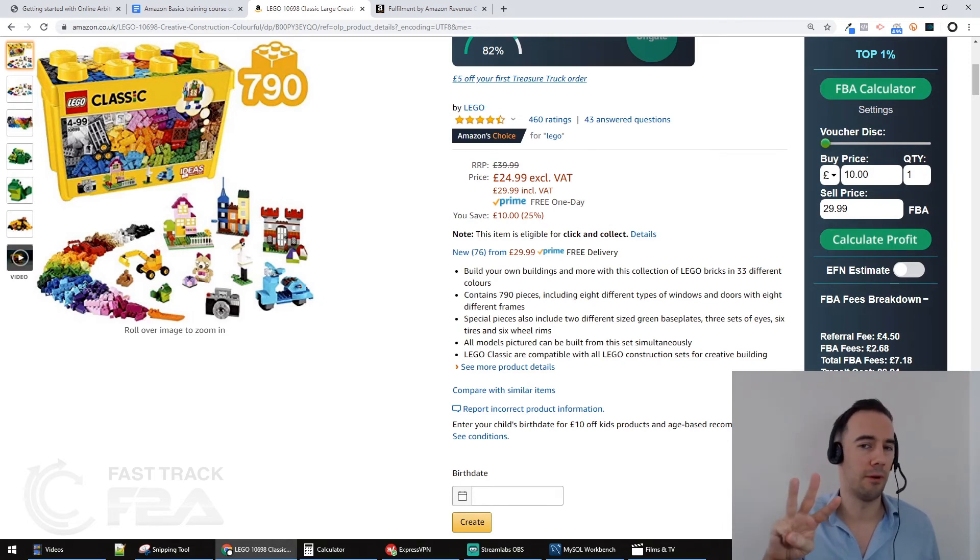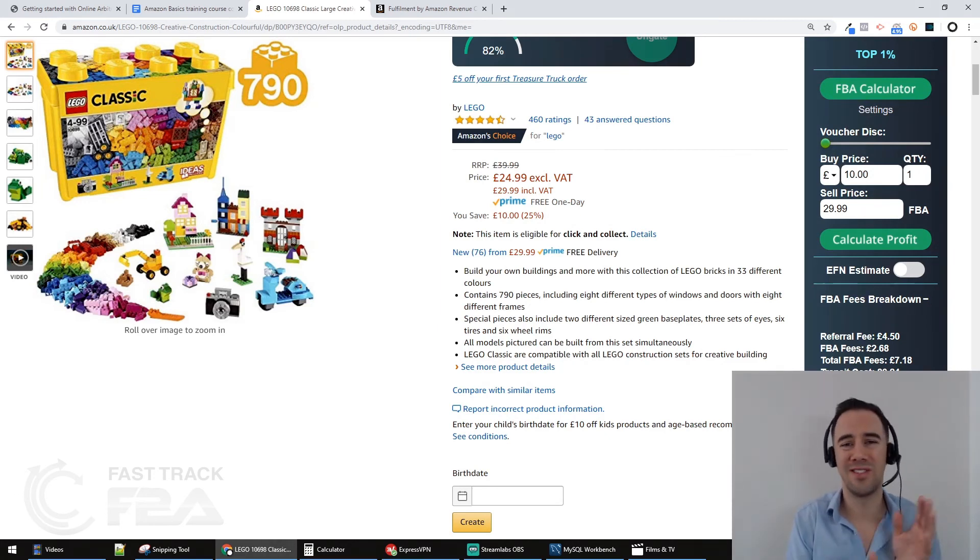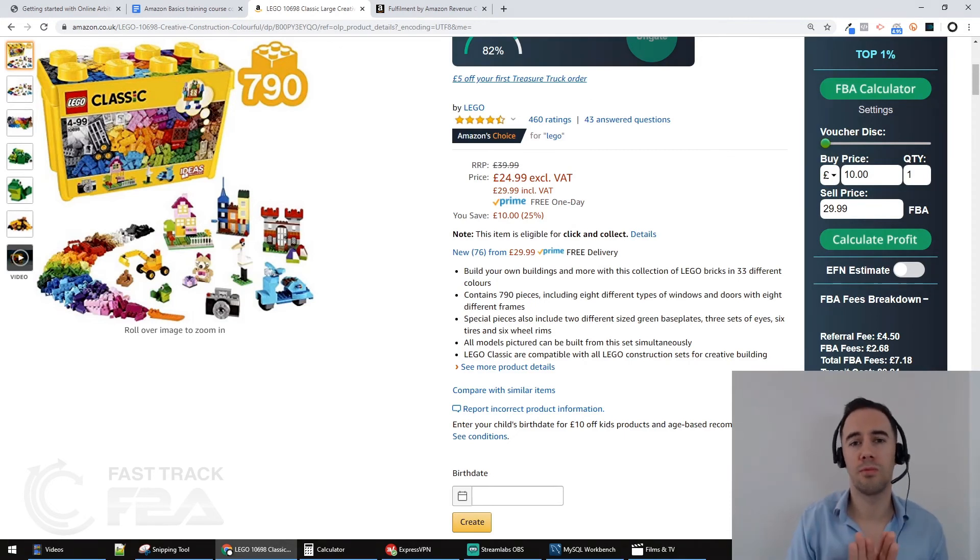You also want to be looking at around £3 profit per item. So £3 profit and 30% ROI — that's the guideline we work to at FastTrack FBA. We never go below 30% ROI and we'll do deals with £3 profit. Anything lower isn't really going to be worth your time, but you should probably aim higher.